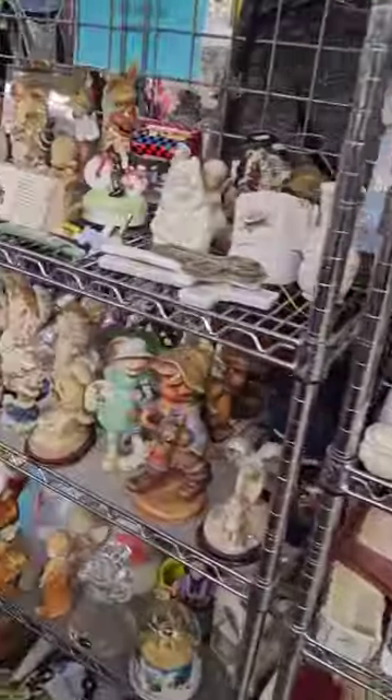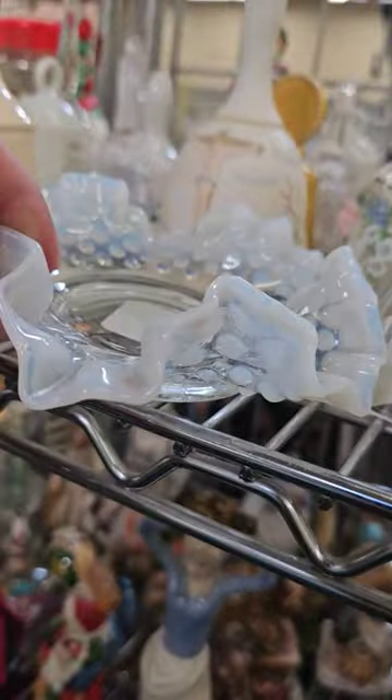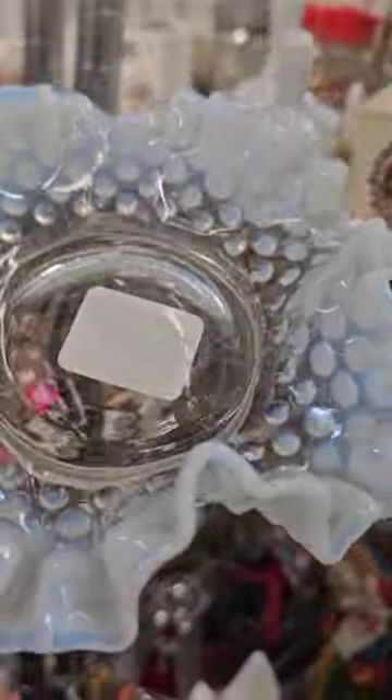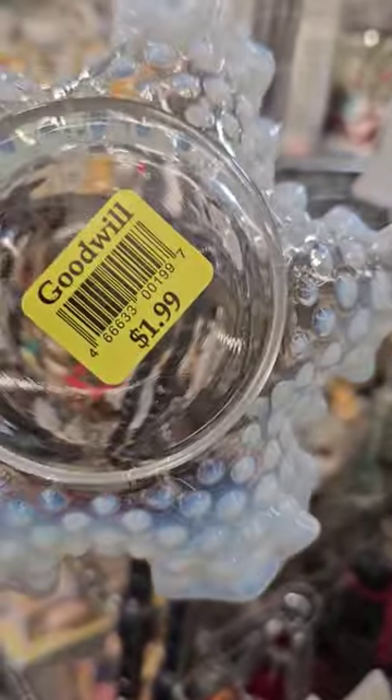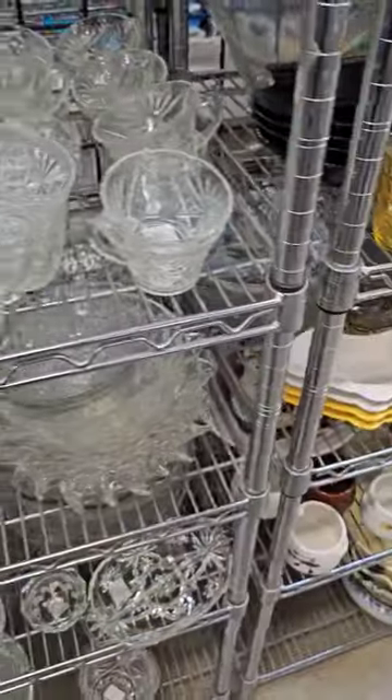Out thrifting today and look at all these tchotchkes. It's unbelievable, but I spot something good up here. Look at this Fenton trinket tray. Absolutely love it. It's only $1.99. Beautiful piece there.